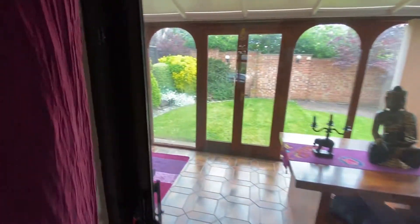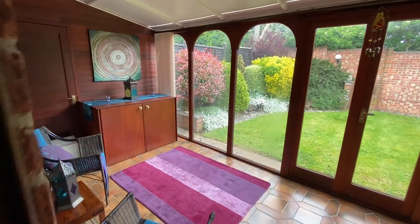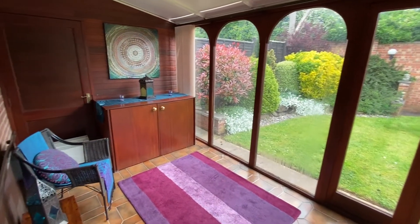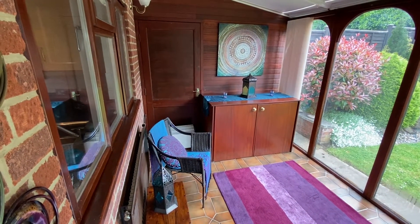Just before we head upstairs we'll have a look at the conservatory — nice and versatile, with French doors out into the rear garden and a further door which gives us access to the side of the property to the left.